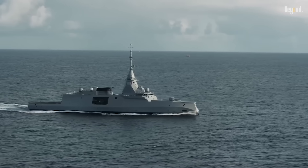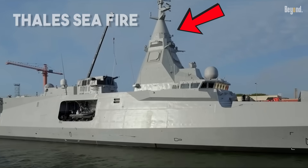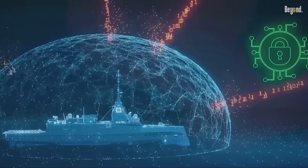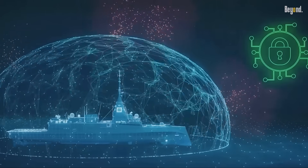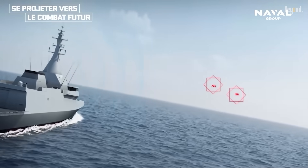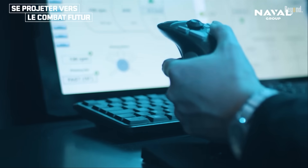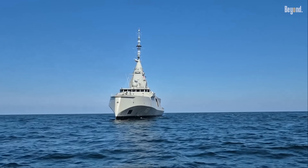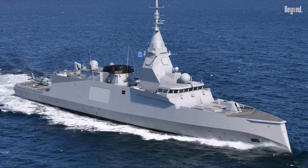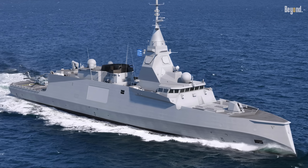The radar on this thing is honestly scary good. It's called the Thales Seafire, and it uses four fixed panels to see everywhere at once. No spinning radars here — just constant 360-degree coverage. It doesn't matter if it's a missile skimming the waves or something moving at hypersonic speeds, this radar tracks hundreds of targets for miles. Basically, wherever this ship goes, it locks down the airspace.